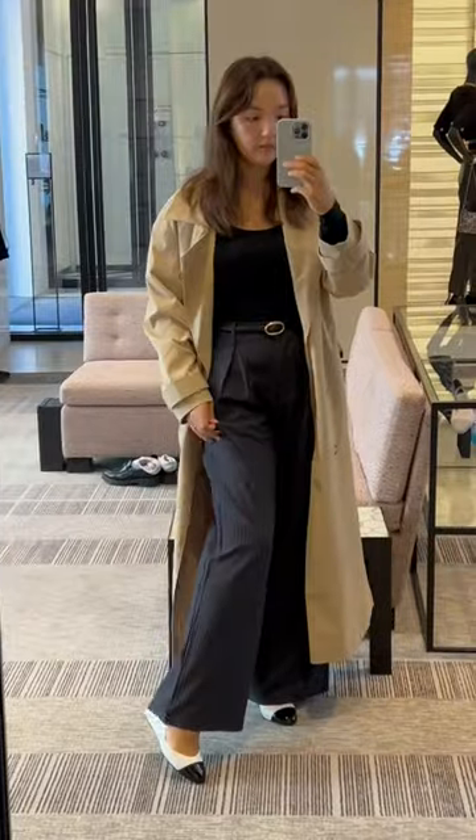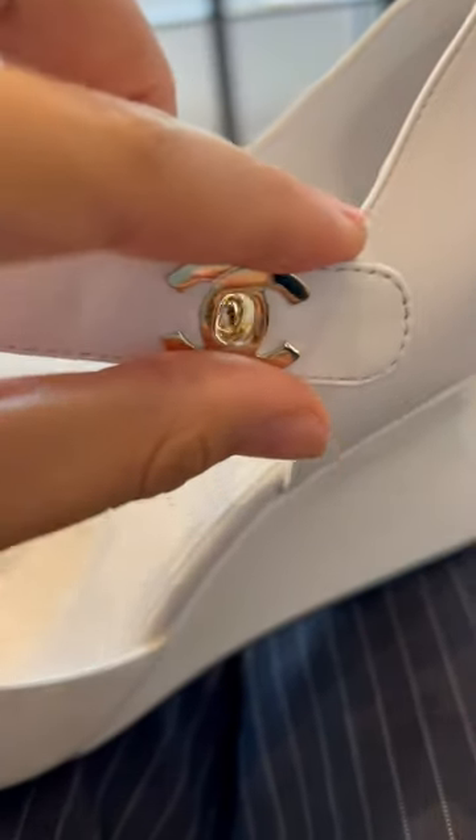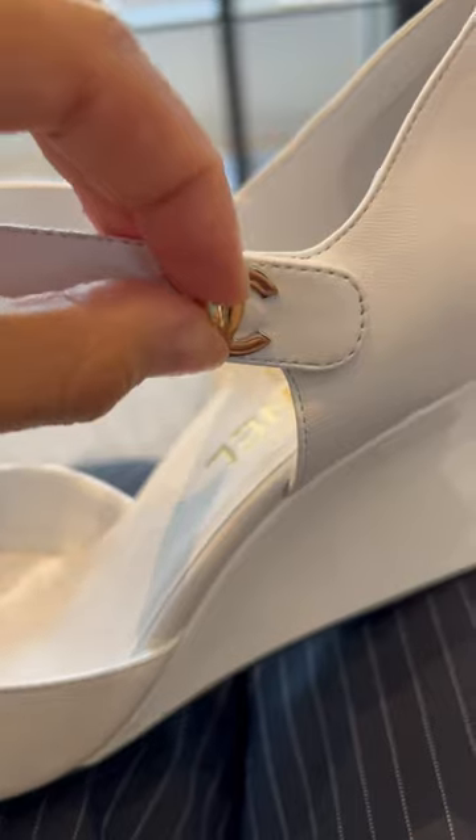One of my personal standouts in this collection are these wedges that come with a workable turn lock — yes, it actually opens and closes. The color being black and white is really classic to me, will work with everything, and the wedge is actually very comfortable.